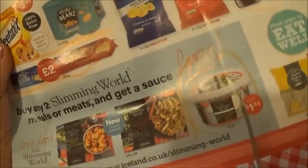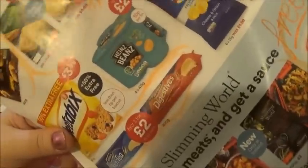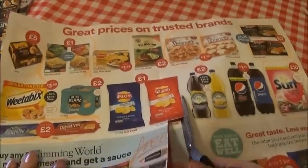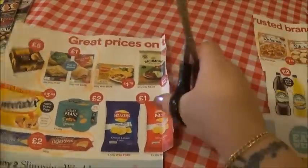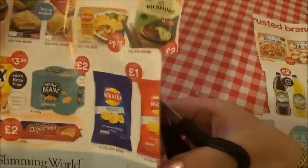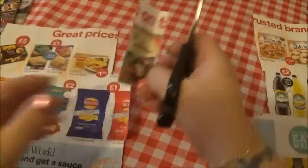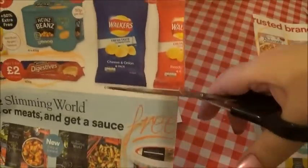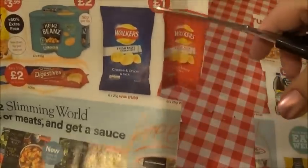So we're going to cut out some things here. We'll go round the crisps, cut out the sausages, and the crisps.